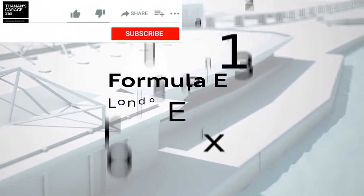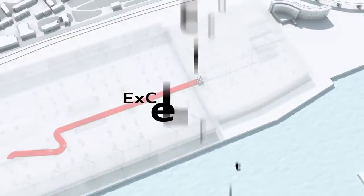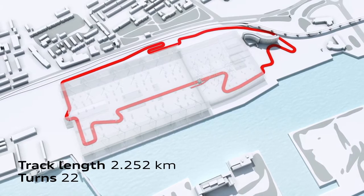Hello everyone, Lucas Di Grassi here. This year we have a very special new track — the London Excel track — which is the first time we're gonna race in a half-covered, half-open track.